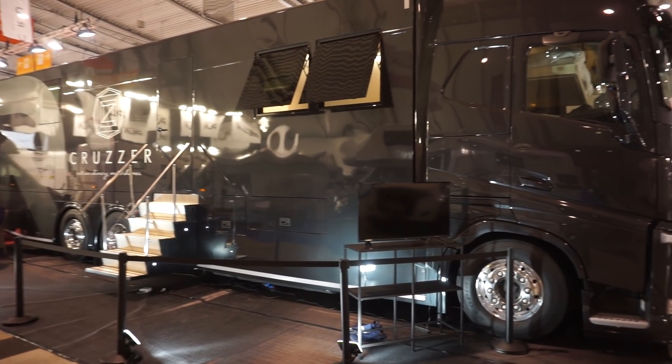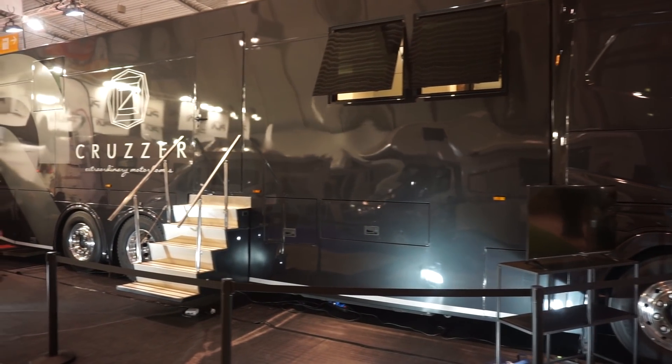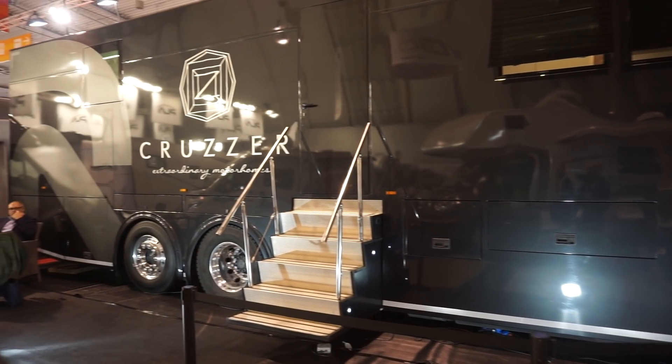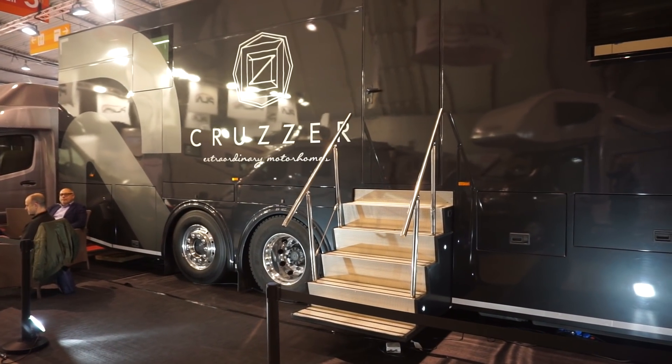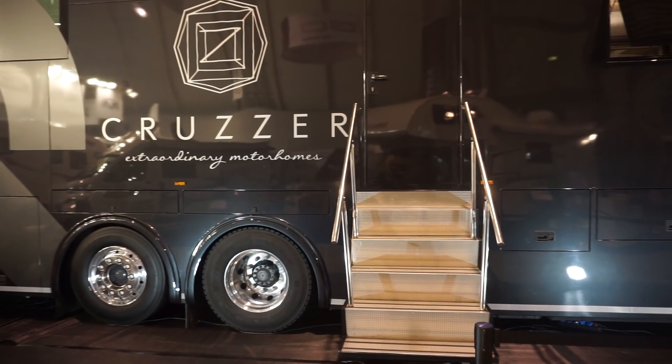These things are built to order, so you get what you want. I think this is just done as a demonstration because it's more like an office, but you'll see that as we go in. What's it cost? Well, that all depends on what you want inside it.